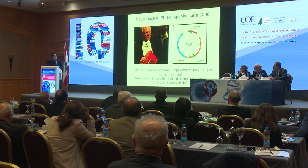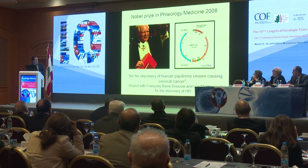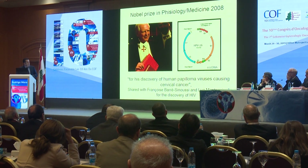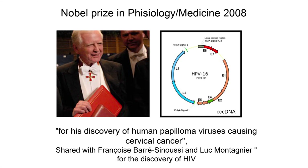This is the virus. I want you to keep in mind that we have a covalently closed circular DNA. We have the L1 gene and the L2 gene — L1 is the target against which the vaccine is directed. And then we have the oncogenes: E6 and E7.